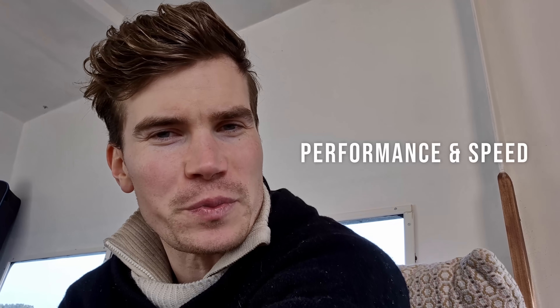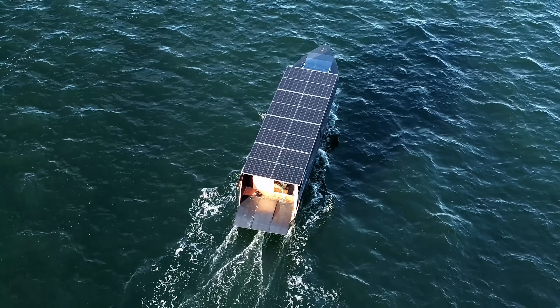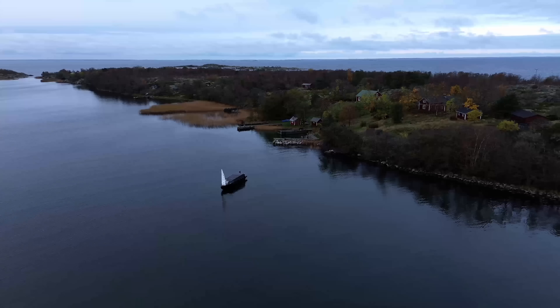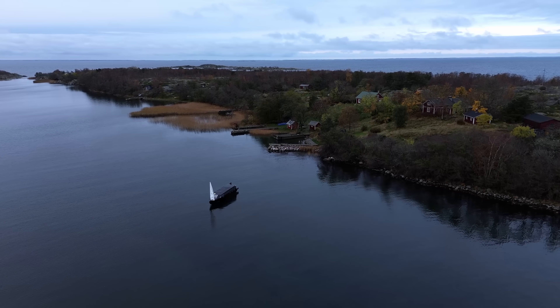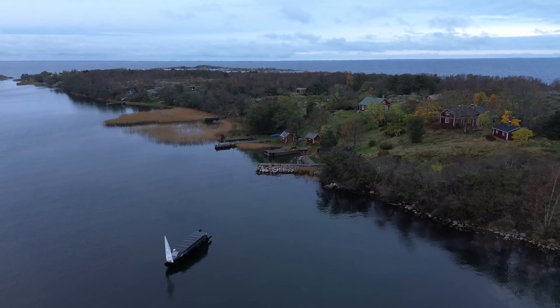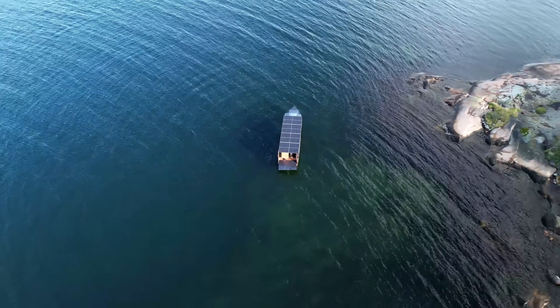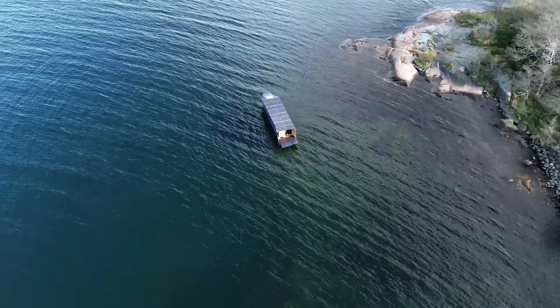Now let's move over to the part everybody's been waiting for: the performance. Based on my field tests here in the Nordic winter with barely any sunlight, I can make some conservative estimates ranging from 4 knots to 8.5 knots of long-range cruise speed. That definitely surpasses everything else you could get out of a standard 11-meter sailing vessel of 1 tonne.